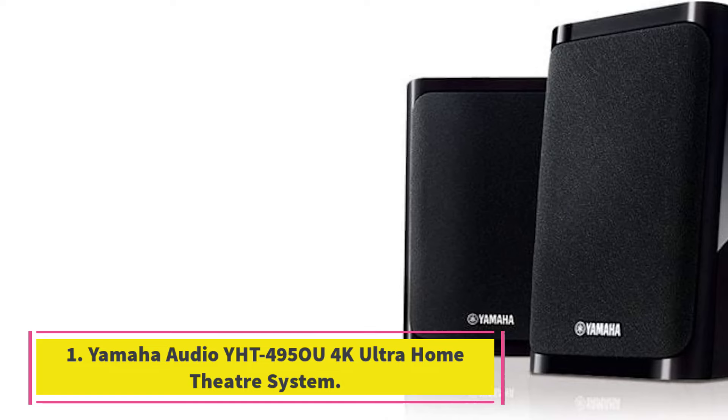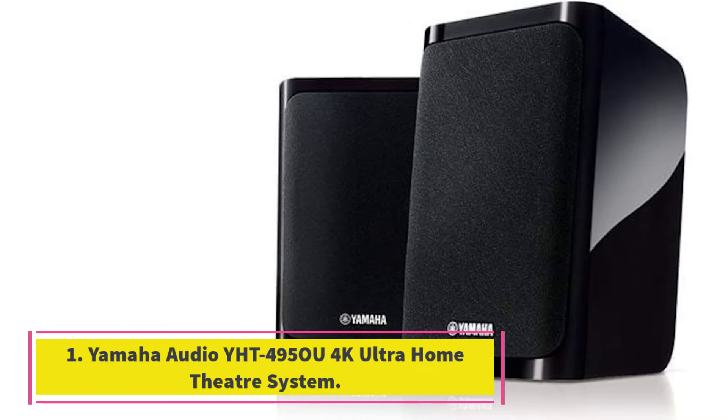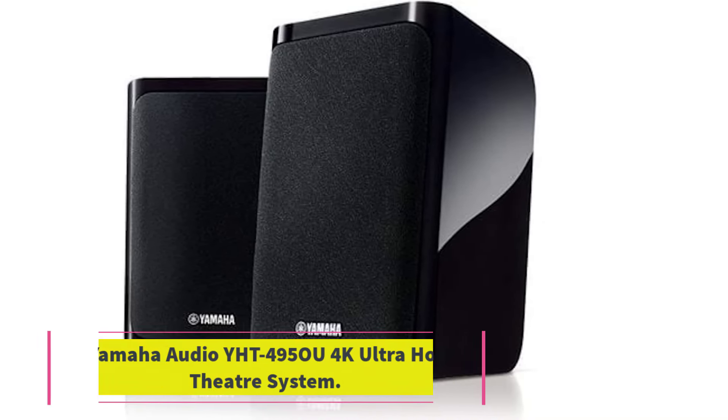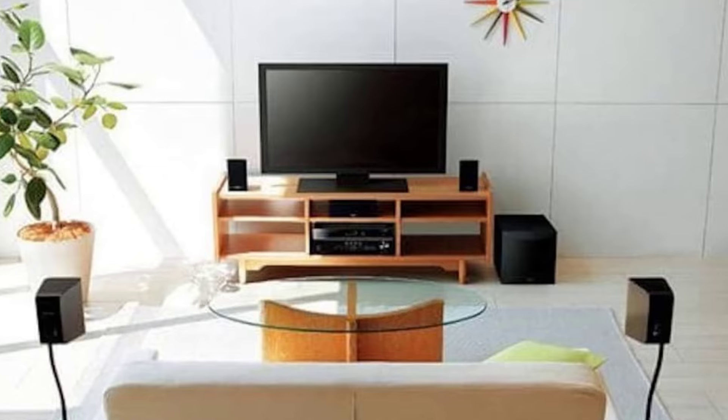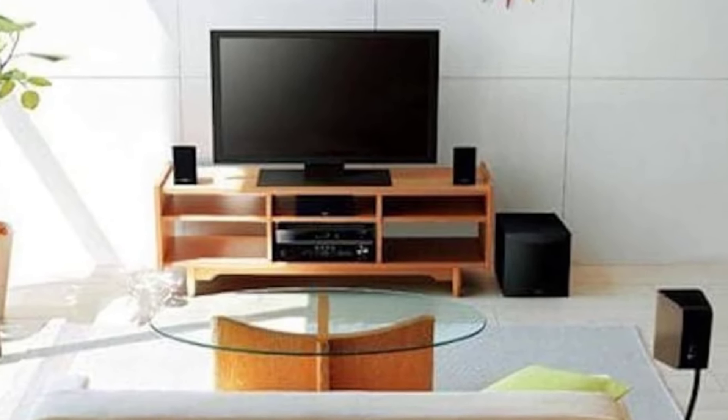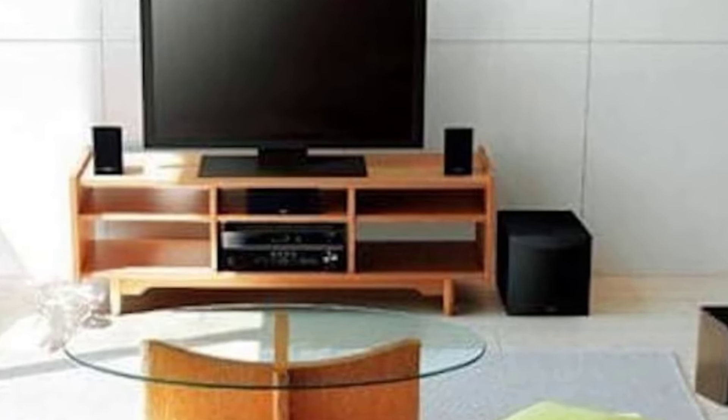Number 1: Yamaha Audio YHT-4950U 4K Ultra Home Theater System. Key specs: 5.1 channel amp, Bluetooth connectivity, 4K Ultra HD pass-through, HDR10, Dolby Vision, and Yamaha YPAO room optimization.